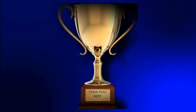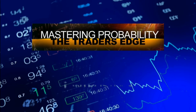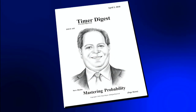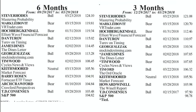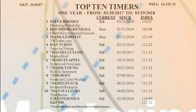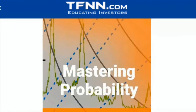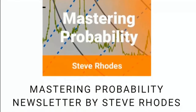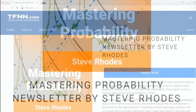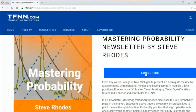I'm certain you strive to be one of the best at everything you do in life. If you're looking to become the best at managing your money, let me teach you how to time the markets. I'm Steve Rhodes, author of Mastering Probability. For the last 12 months, Timer Digest has ranked me as the number one market timer in the nation for the S&P 500 for the last 12, 6, and 3 months, and also the number one market timer for gold. Markets can be timed. Sign up for Mastering Probability today at tfnn.com under the newsletter tab.